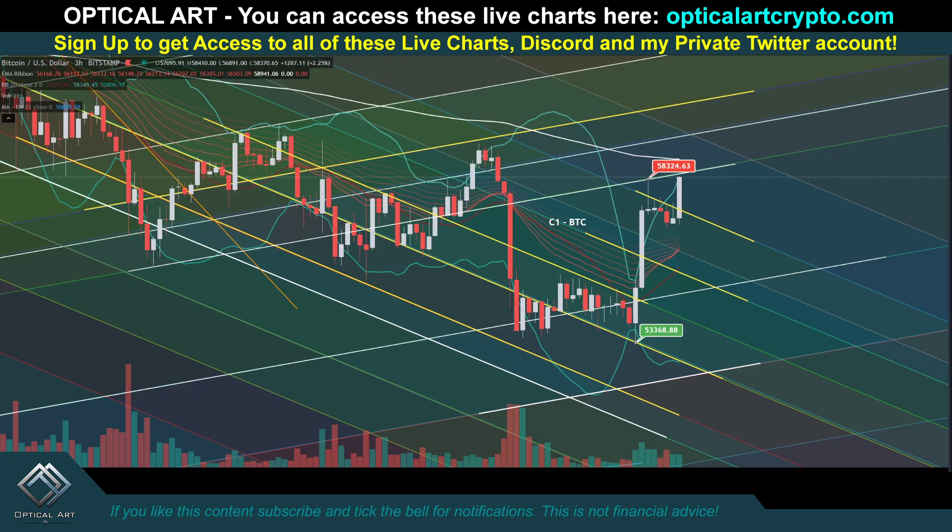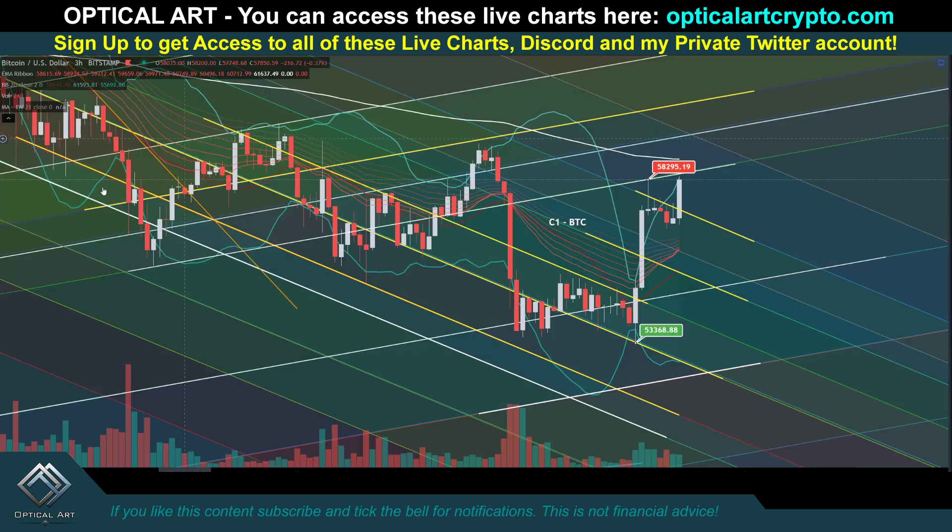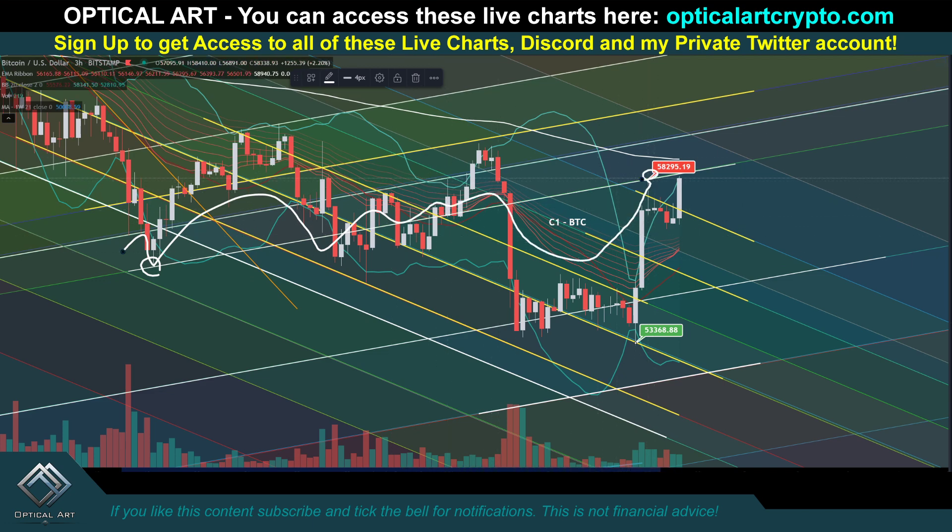Price is pushing up right now. Your current resistance at the time of recording this video is $58,500 — we haven't touched it yet. We need to get rejected at this point, or we'll push up to next resistance. I just want to show you how well this chart played out. I gave the price target of $58,131 — keep in mind this is at an angle, so the further out it is, the higher the price. Notice we had a perfect touch right here. It was support, then resistance, then support. We broke it, came back up, and tested it. If you have access to these charts, you know exactly when to get in and when to get out.